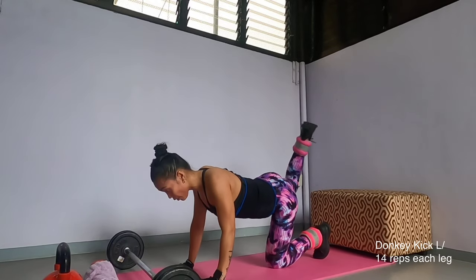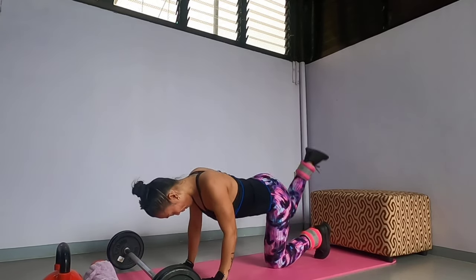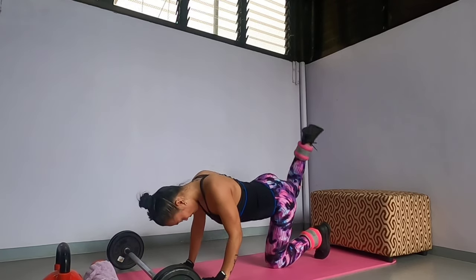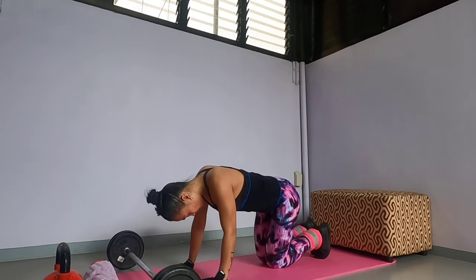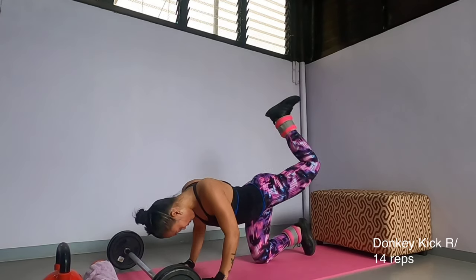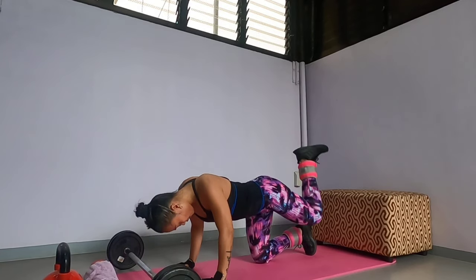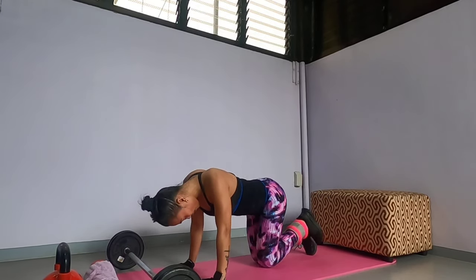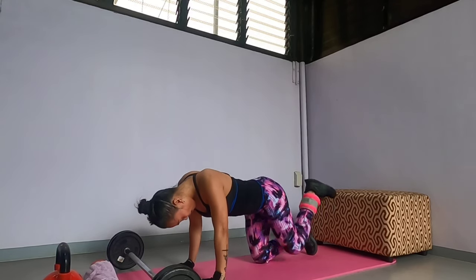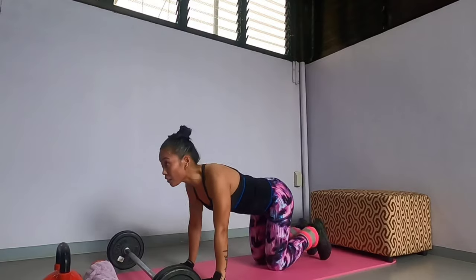1, 2, 3, 4, 5, 6, 7, 8, 9, 10, 11, 12, 13, 14. 1, 2, 3, 4, 5, 6, 7, 8, 9, 10, 11, 12, 13, 14. Last one, almost done.